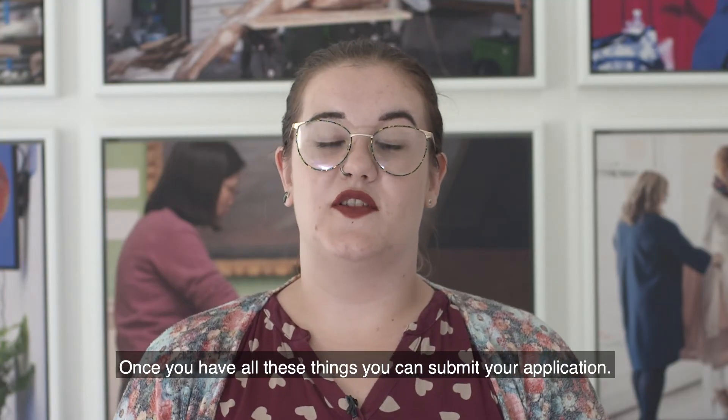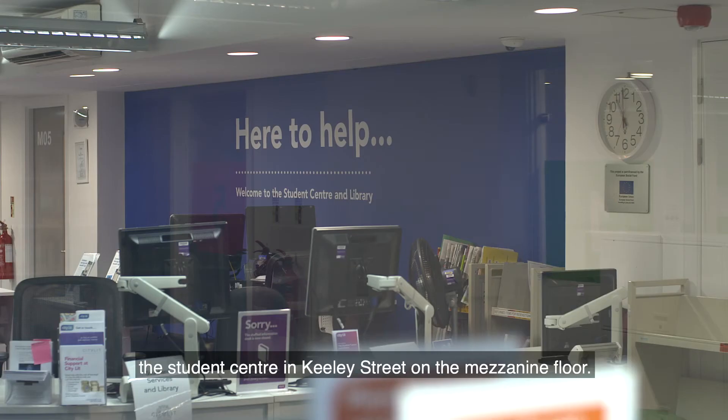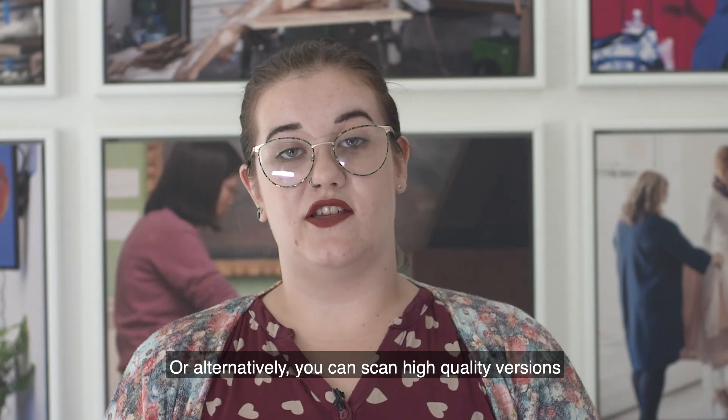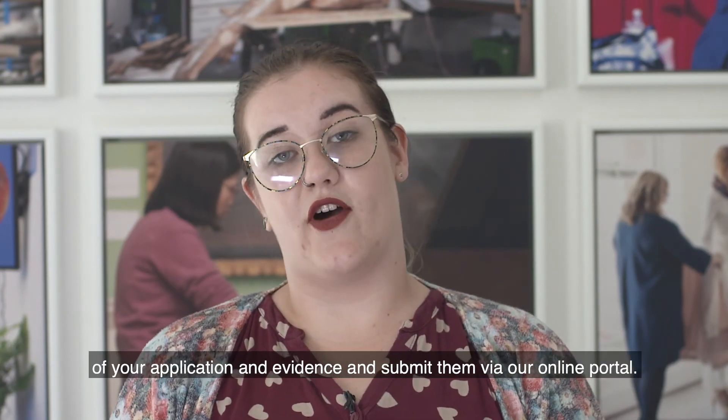Once you have all of these things, you can submit your application. You can do this in person by dropping off your application and evidence to the Student Centre in Keeley Street on the mezzanine floor, or alternatively, you can scan high quality versions of your application and evidence and submit them via our online portal.